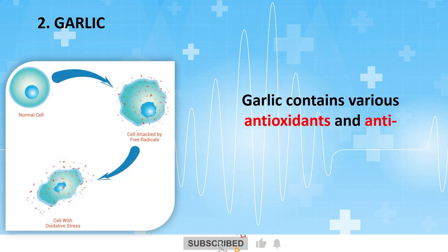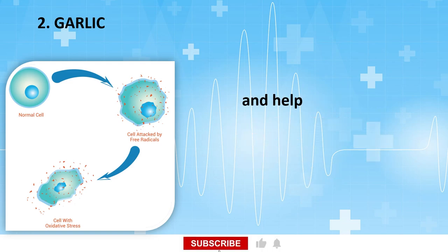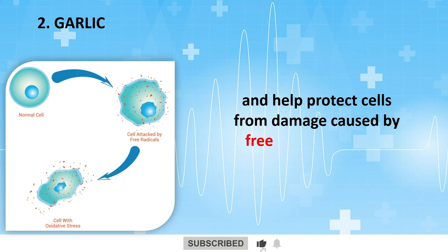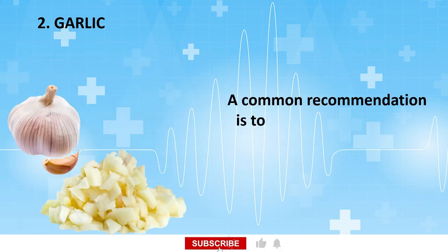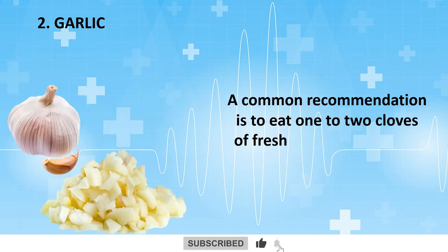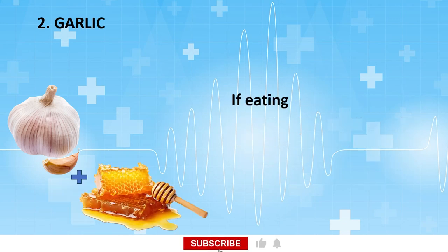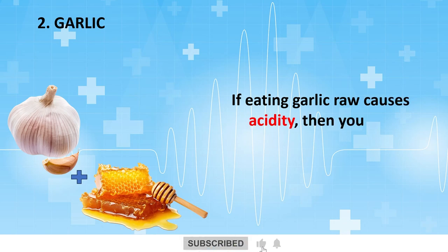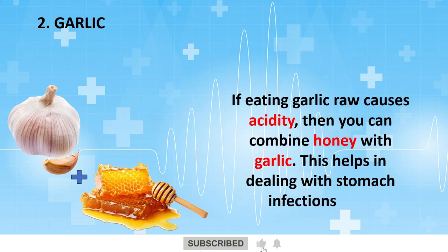Garlic contains various antioxidants and anti-inflammatory properties that reduce oxidative stress and help protect cells from damage caused by free radicals, thereby contributing to better circulation to legs and feet. A common recommendation is to eat 1-2 cloves of fresh chopped garlic per day in the morning on an empty stomach. If eating garlic raw causes acidity, you can combine honey with garlic, which also helps in dealing with stomach infections.